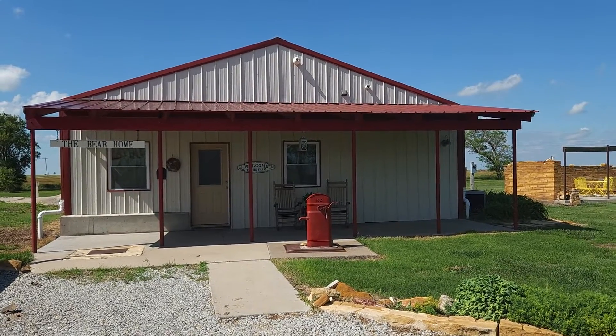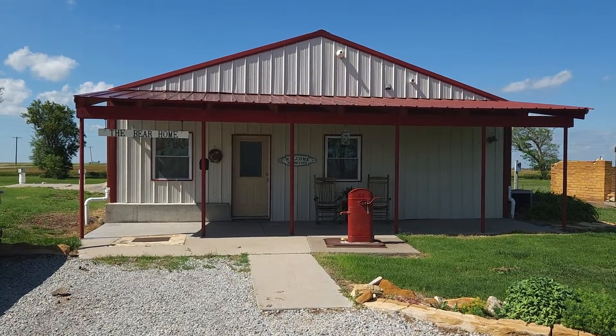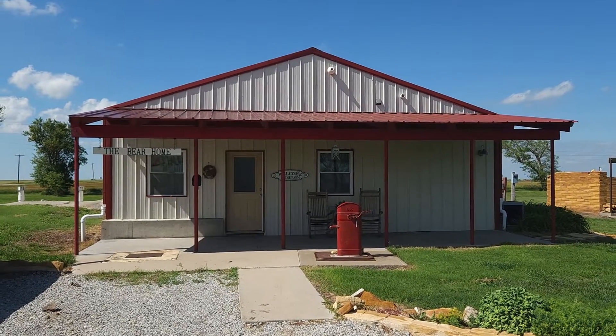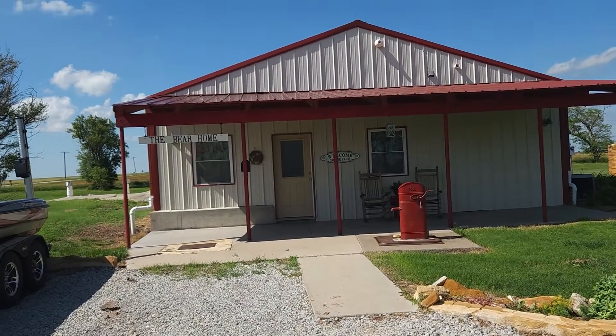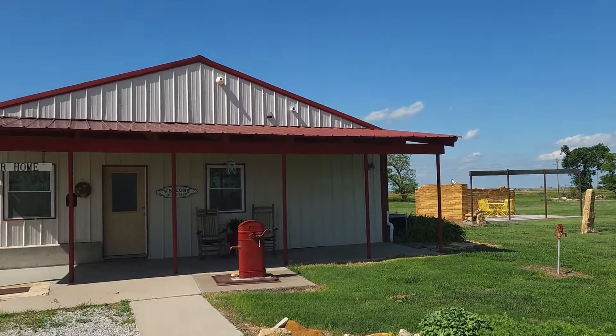We just got to Wilson Lake for this week's World Fishing Tour Tournament. Just a little bit south of the lake, I-70 is right there. We're about probably 15 minutes from the ramp.